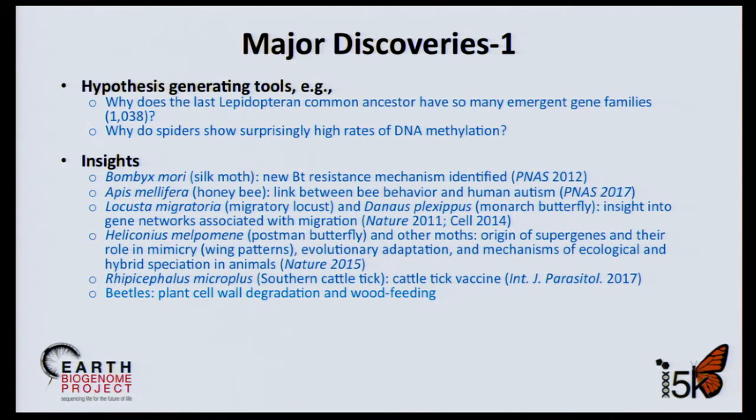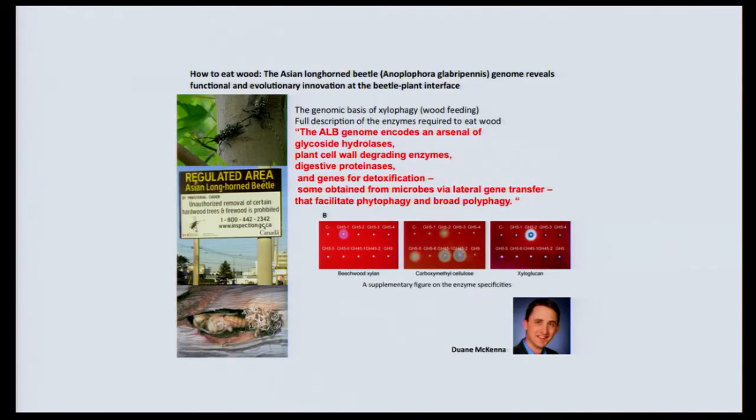The genome sequence of the southern cattle tick led to the discovery of a cattle tick vaccine. For beetles feeding on plants, the Beetle Project discovered genes associated with the ability to process wood, as shown in the study of the Asian longhorn beetle — a $670 billion threat to U.S. maple trees. The genes include an arsenal of glycoside hydrolases, plant cell wall-degrading enzymes and digestive proteases, as well as genes for detoxification, some obtained from microbes via lateral gene transfer, that facilitate plant feeding.